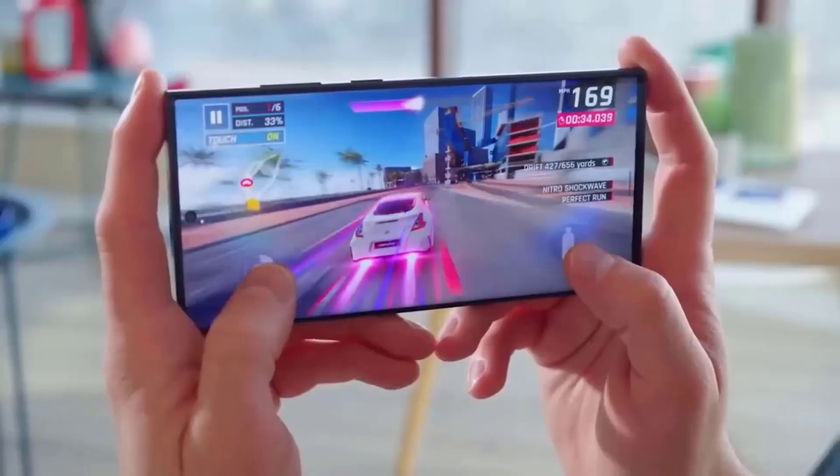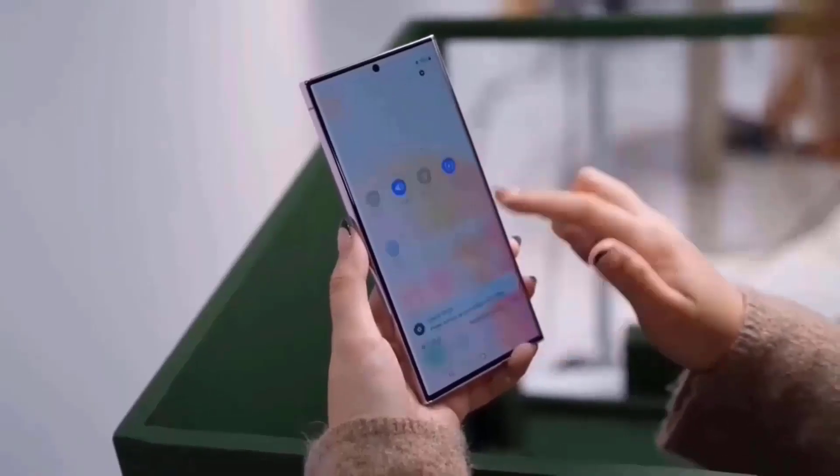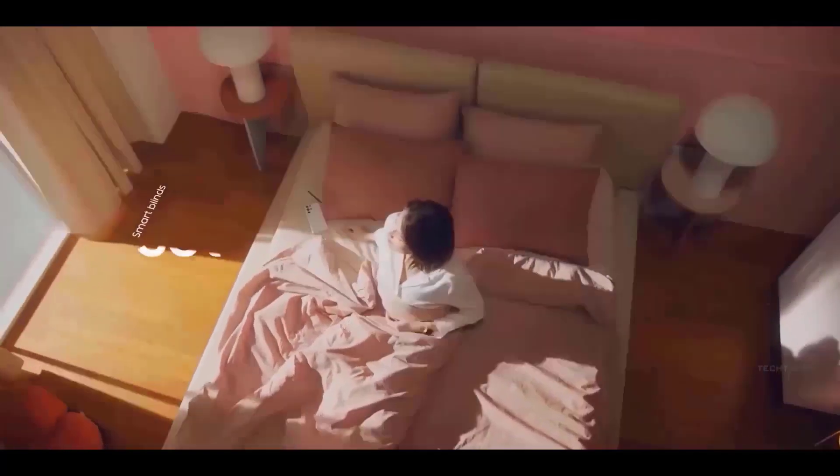Titanium is well known for its low weight, durability, and corrosion resistance. As a consequence, it might result in a luxurious and sturdy construction for the Galaxy S24 Ultra.